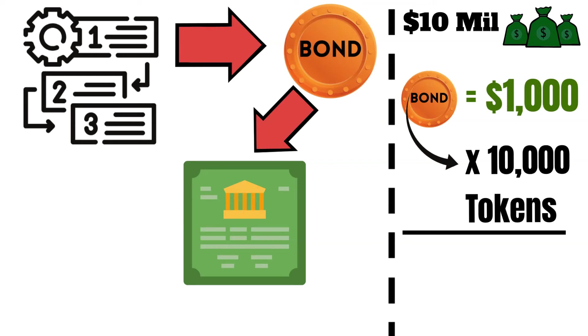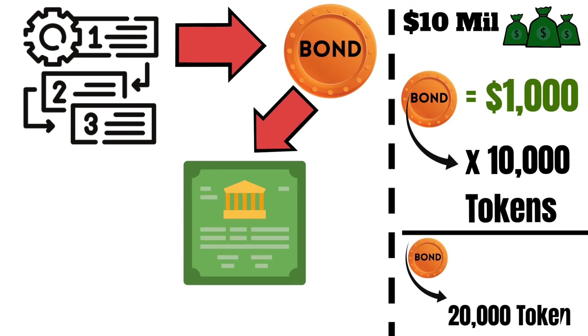To further increase accessibility, the renewable energy company could issue more than 10,000 tokens, allowing investors to purchase smaller portions of the bond for a more affordable price.